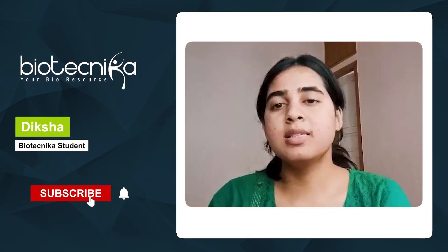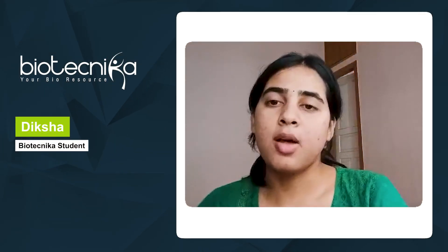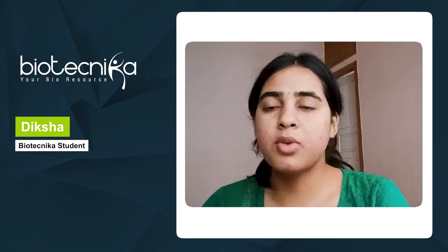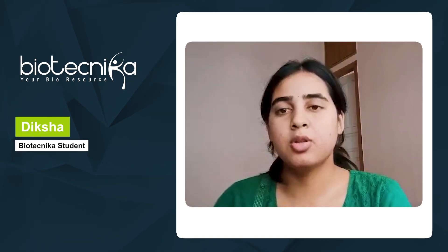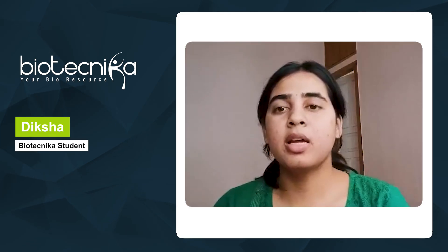I'm Diksha Singh Rattar, a recent postgraduate in bioinformatics from Pondicherry University. I also have a bachelor's degree in biochemistry from Northeastern Hills University, Shillong. I'm currently working as a bioinformatics intern at Haystack Analytics.